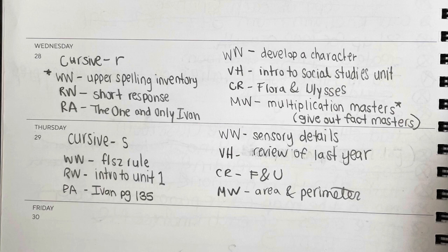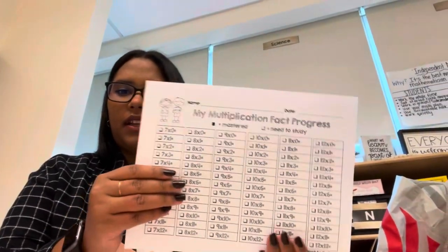I like to put a star next to things that need copies. I have the spelling inventory copies, which are great, and I put them in my file folder. My multiplication facts progress sheet is also in there — we're now up to about five digits and they should keep track on their own. This one's from Teachers for Teachers, and students fill in what they've mastered and what they need to study. And that is pretty much what our day looks like today.